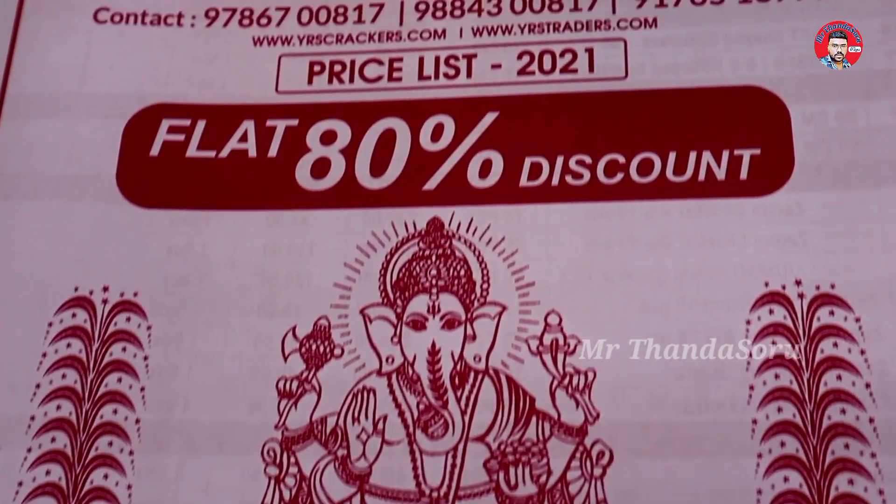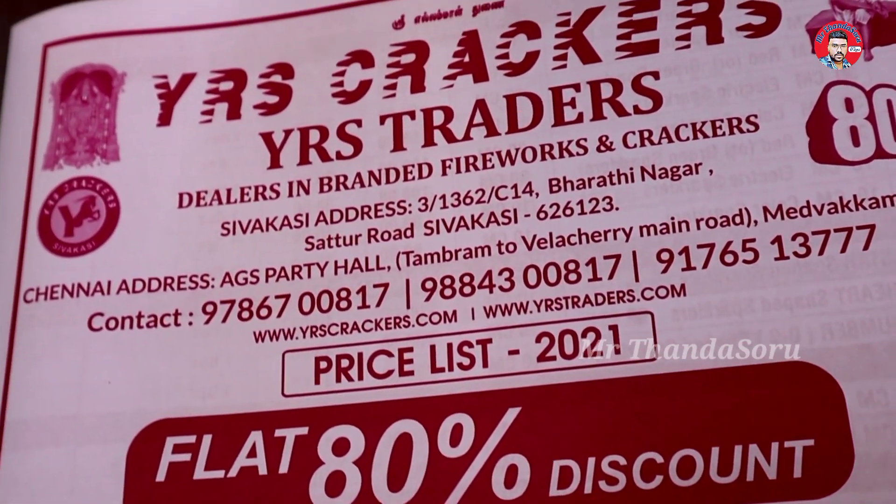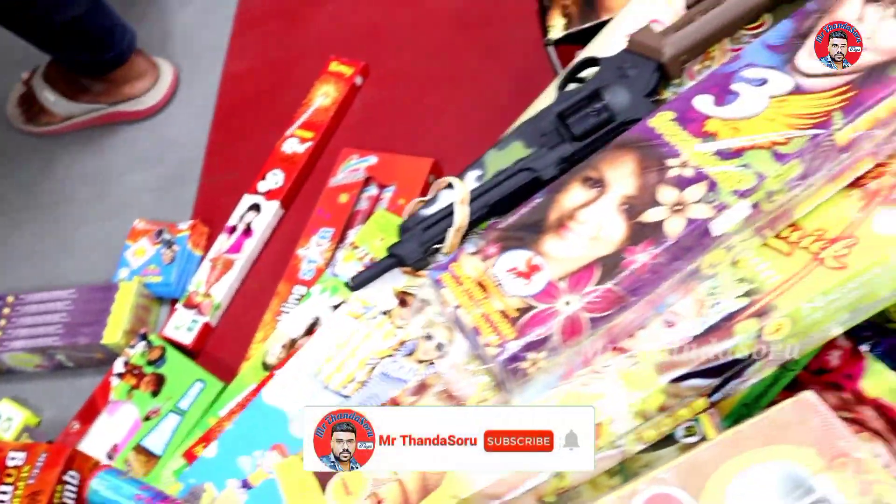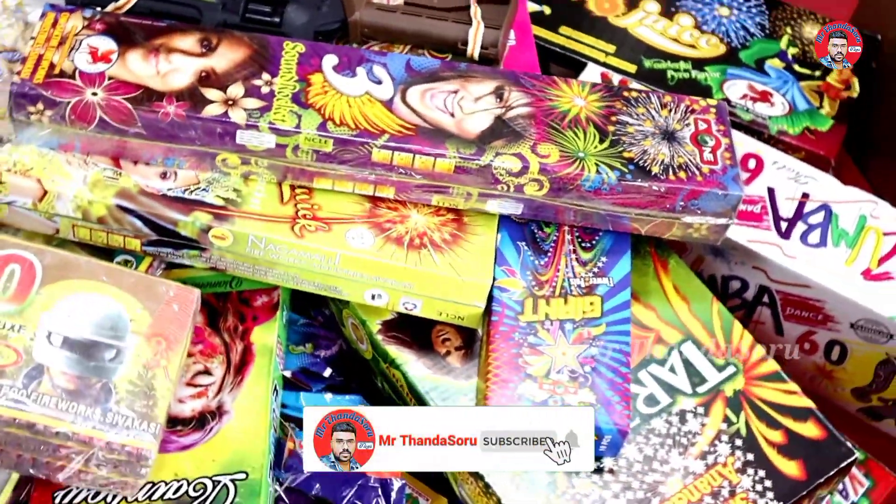We will analyze the price and pay the price. This is part 1. You can see the details — this is the district. There is a children's crackers scenario. It is all branded, and the price is low in the village.